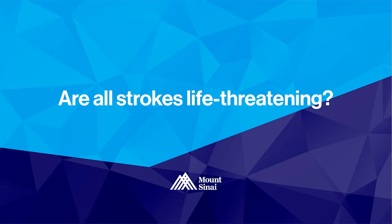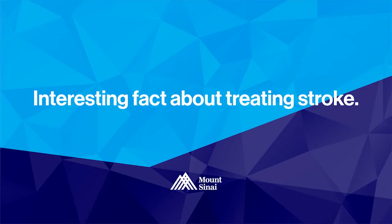While strokes are a leading cause of death, not all strokes are life-threatening. How you are affected by a stroke depends on its location, its severity, and how fast you get treatment. The sooner you receive treatment, the less damage to the brain is likely to occur. Stroke used to be the fourth leading cause of death in the United States, but with treatment advances, there is improved survival, and now it's the fifth leading cause of death.